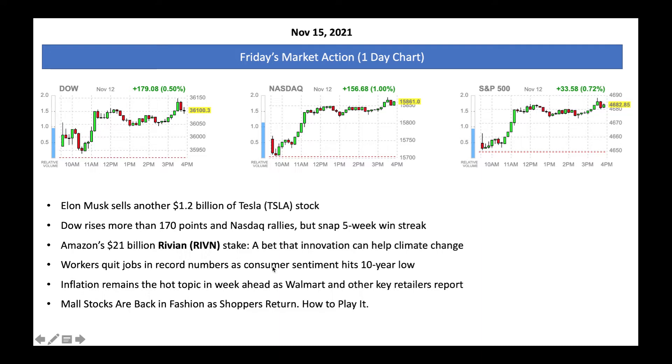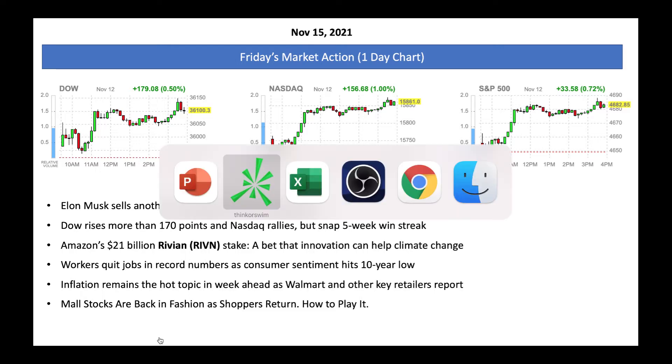You can see the contrast here — Musk selling while Amazon is buying Rivian. Rivian is a formidable competitor for Tesla going forward. A lot of workers are quitting their jobs because they can get a high-paying job easily with the labor shortage. Consumer sentiment is at a 10-year low. A lot of goods and merchandise in shops are expensive and many times you can't find the items you're looking for. Inflation remains red hot. Mall stocks are back in fashion and going higher — many of these are very attractive.